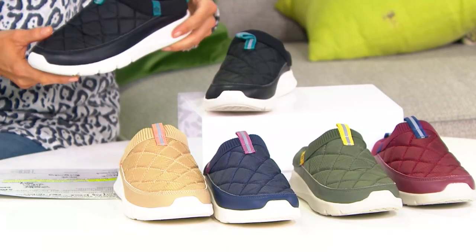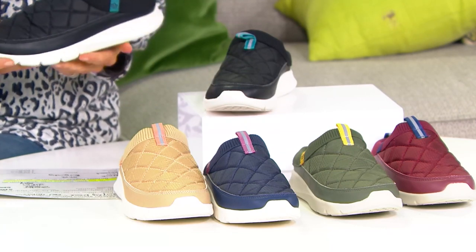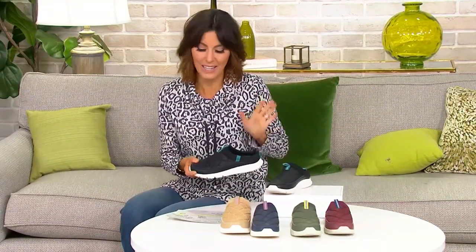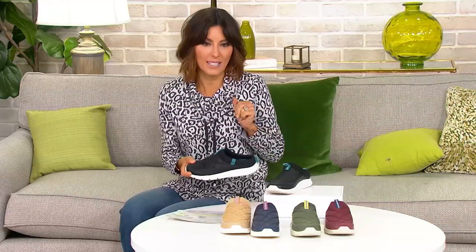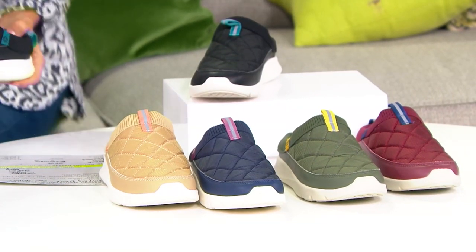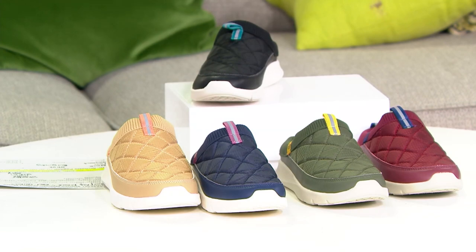We've already taken over a thousand orders. This particular shoe normally runs about $88 in retail, but we were able to bring it down to under $65 today — a really nice $23 savings from that traditional retail price. Plus we have easy pay, so if you're interested in making a payment to get your shoes sent home, we can do that for $16.